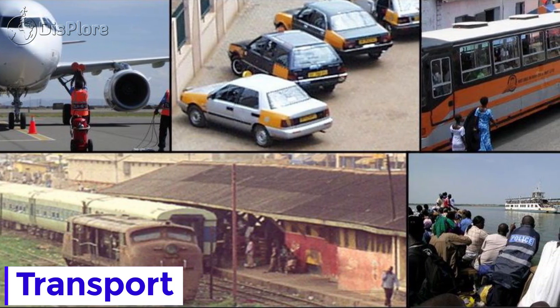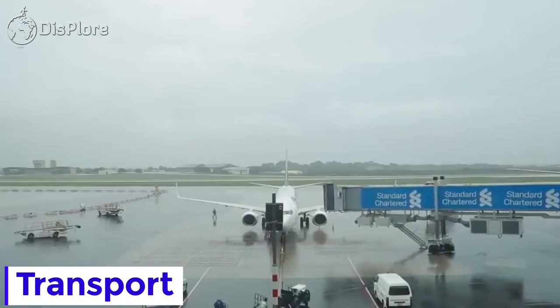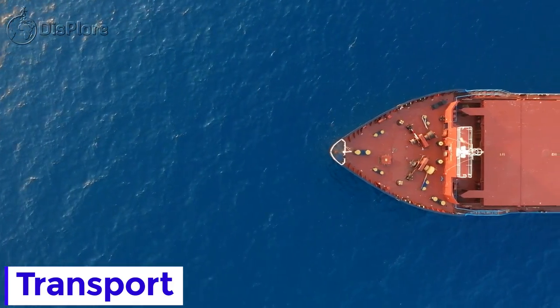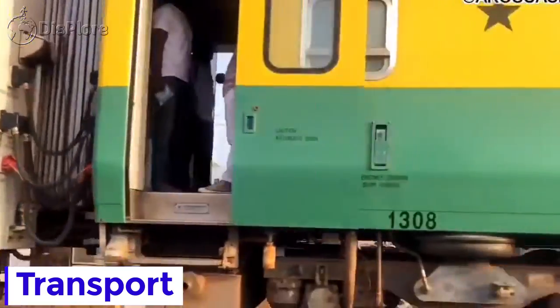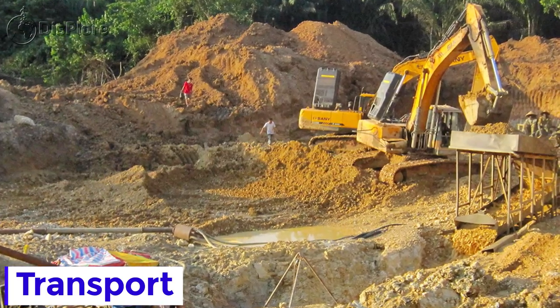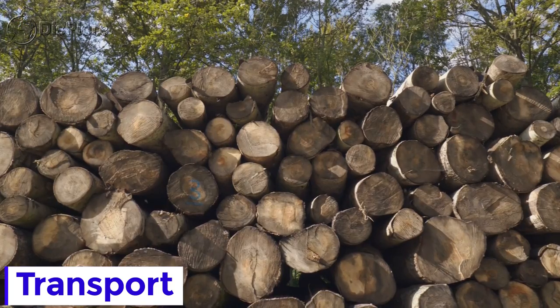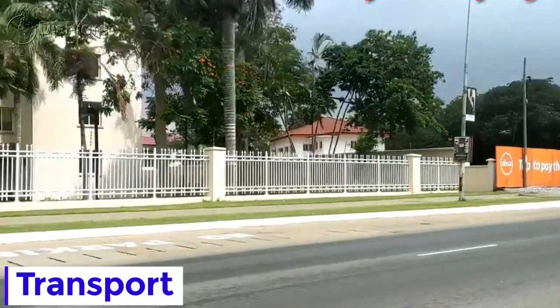Transport in Ghana is accomplished by road, rail, air, and water. Ghana's transportation and communications networks are centered in the southern regions, especially in areas where gold, cocoa, and timber are produced. The northern and central areas are connected through a major road system.